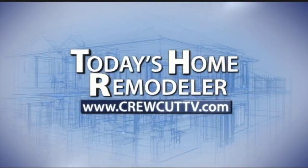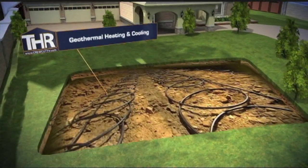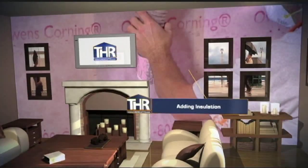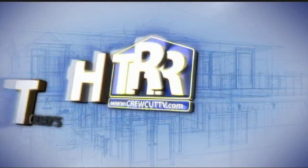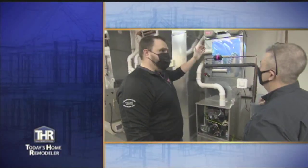The following is a sponsored program furnished by the Today's Home Remodeler Television Network. Welcome to Today's Home Remodeler. I'm Stuart Keith and on today's show we're looking at indoor air quality options for your home. We'll begin with our HVAC specialist Scott Nockreiner from Temperature Systems as he explains what indoor air quality is and what it means to a homeowner.